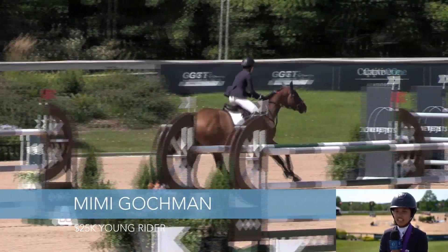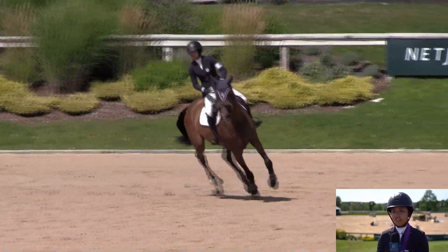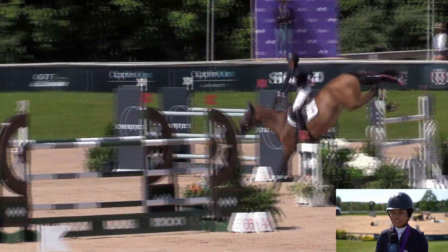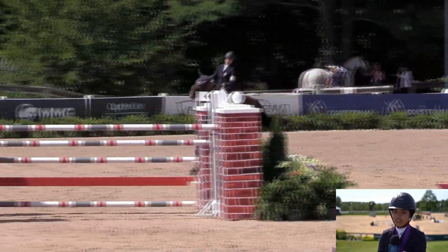The first jump was right near the gate, and whenever there's a first jump near the gate you want to keep their attention. Their next jump was a rollback to a taller vertical heading straight towards the gate. I gave her a nice space and she jumped it beautifully.